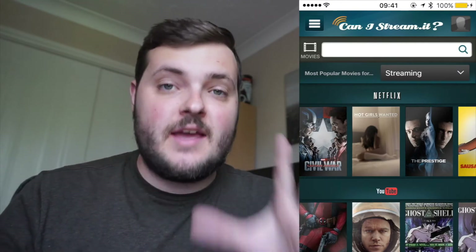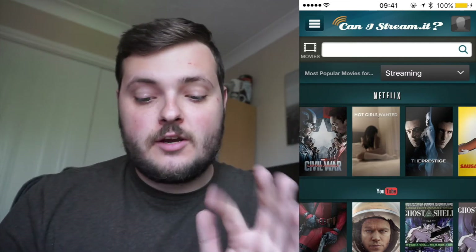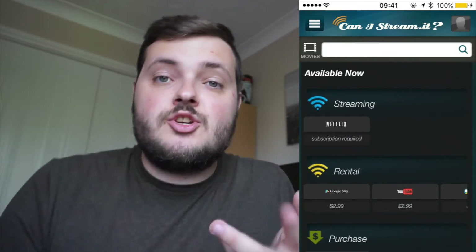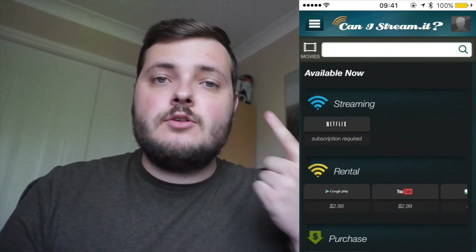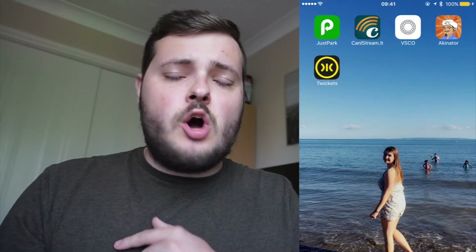The next app is called 'Can I Stream It' and it's cool especially if you like Netflix, Amazon, and all that. It loads in with apps straight away, so if I search Marvel's Civil War it gives me IMDb information, rating, and then as you scroll down you can see if it's streaming on Amazon or Netflix. You know how you go to Amazon looking for a film and it's not there, then you find it on Netflix? This app tells you which platform it's on without having to search each one.